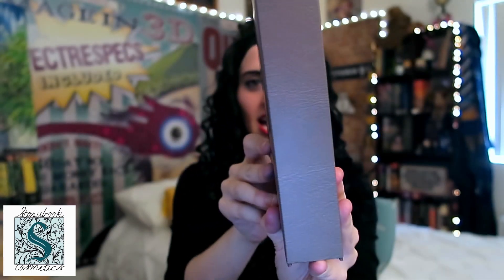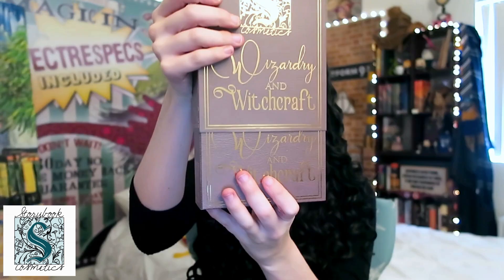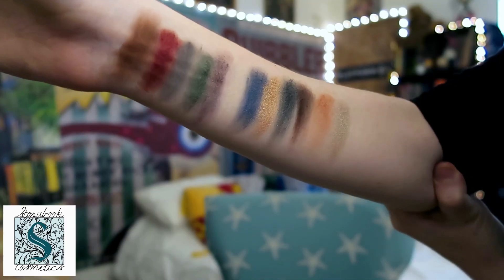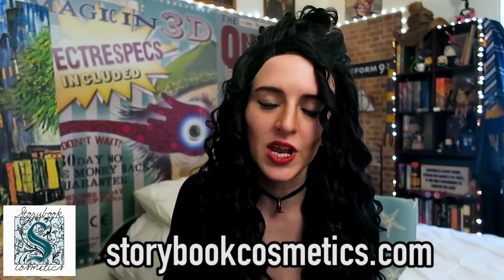Look at this thing! It looks like a storybook — look at this book cover! So beautiful! I think I'm gonna do a little swatchy swatchy swatch. Beauty Guru Bellatrix! That is some magical shit right there. It looks like I'm reading a freaking book! I love Storybook Cosmetics — they are just changing the game when it comes to makeup.